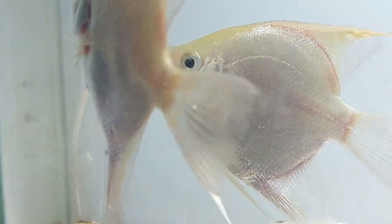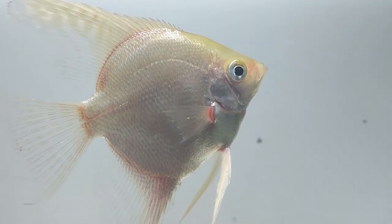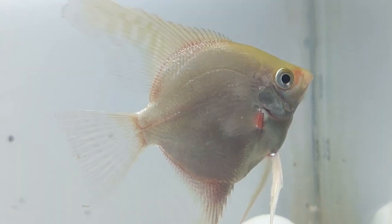They have long been sought after in the aquarium hobby because of their brilliant coloration and long flowing fins. Their long fins mean that they should not be kept with fish species that will nip or tear their fins.